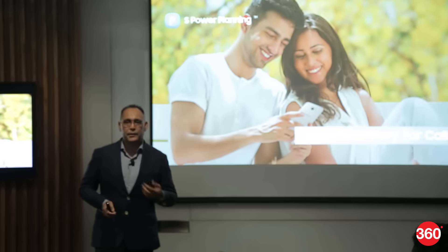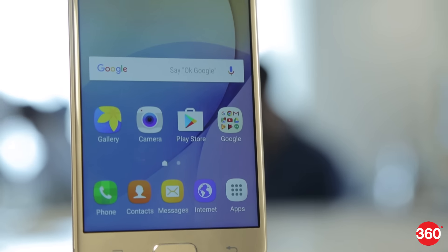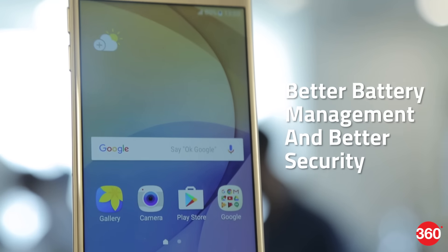Samsung has launched two mid-range Galaxy smartphones, the J7 Prime and J5 Prime. As souped-up versions of the earlier launched J7 and J5, the Prime variants offer better battery management and better security.